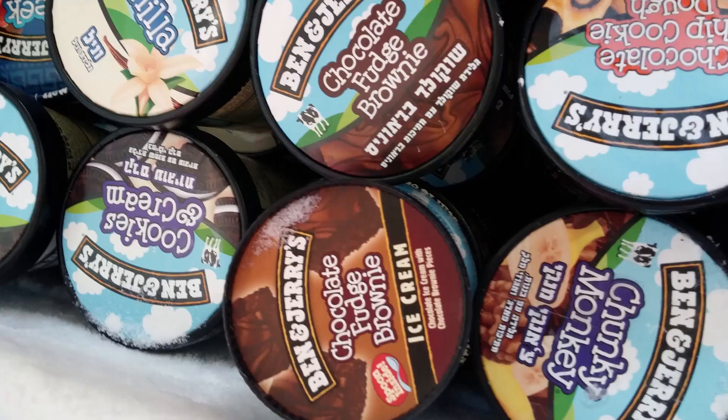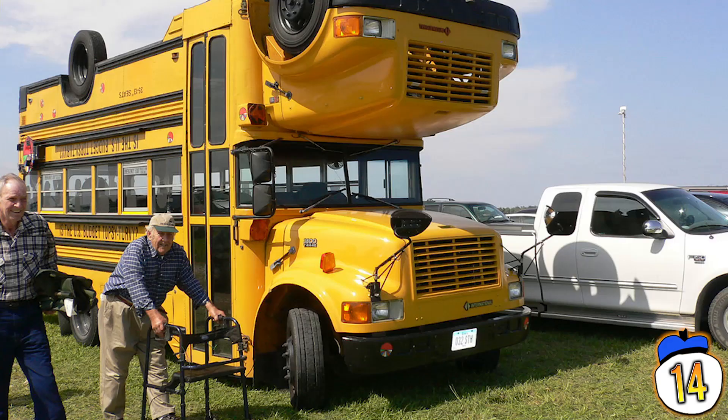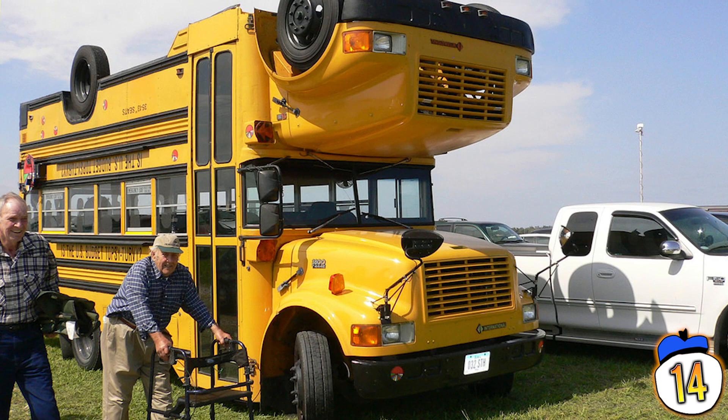14 – Ben & Jerry's co-founder Ben Cohen wanted to make a prop to comment on the US government's priorities, which seemed to him to be completely upside down. He commissioned art carmaker Tom Kennedy to make a topsy-turvy bus, with one bus welded upside down on top of the other. It's now in the hands of HandsOn, an environmental organization who use it to run educational programs for kids.